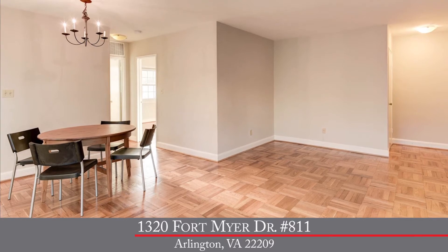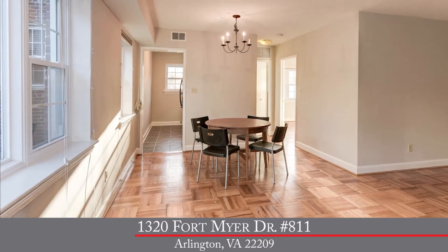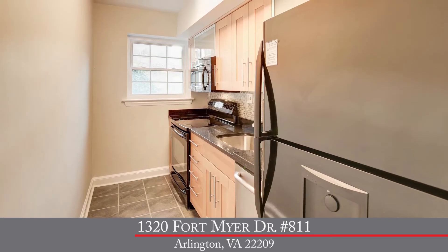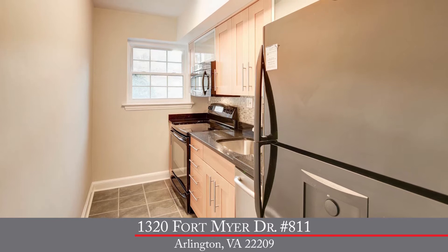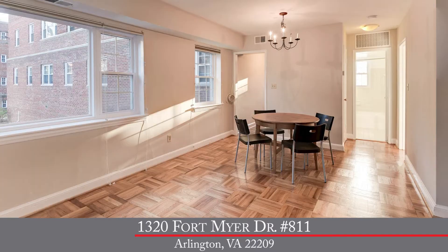This one-bedroom, one-bath condominium is sure to please. A bright, open living room with large windows leads to the sun-filled, newly remodeled kitchen with granite countertops, all new appliances, and a separate dining space.